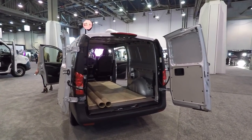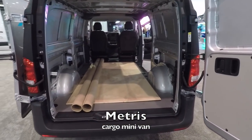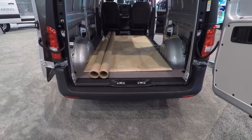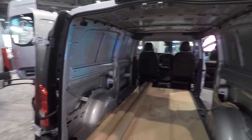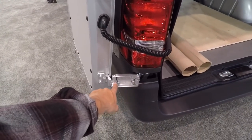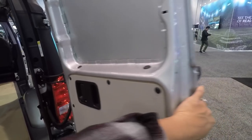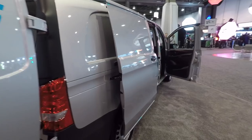Right next to it is the Metris - tiny and compact but still big enough to carry plywood and sheetrock, which fits perfectly fine. This is the shell model. Look how the doors actually double-hinge to go all the way out - you unhook this or keep the stopper in and have it stop right here. Very tiny and compact yet versatile.